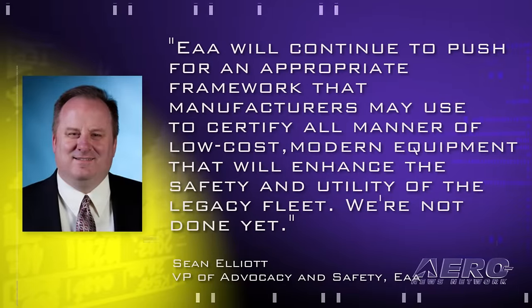EAA's Sean Elliott said, quote, EAA will continue to push for an appropriate framework that manufacturers may use to certify all manner of low-cost modern equipment that will enhance the safety and utility of the legacy fleet. Elliott added, we're not done yet.